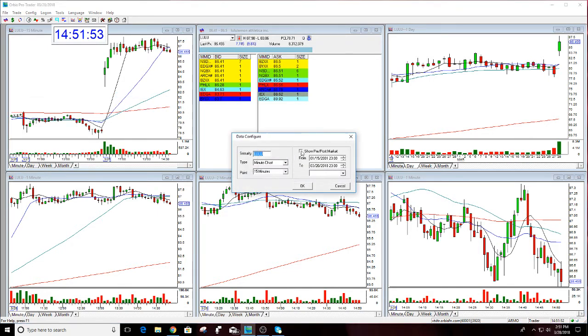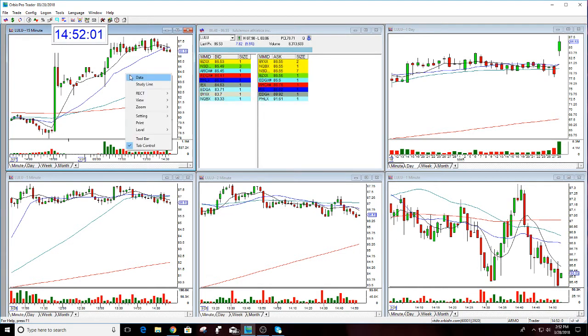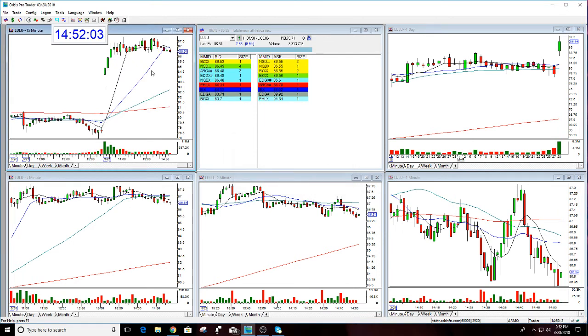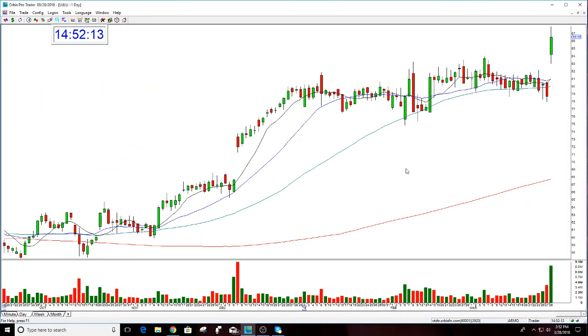Let's take a look at this. Lulu reported last night. The high last night was 86.40, and then this morning when it opened, it opened at 84.25. So it really held the gap from last night to this morning. Despite the market gapping down this morning, Lulu held the gap up and actually flew today.